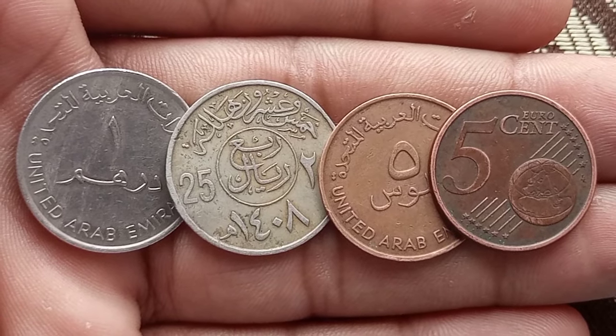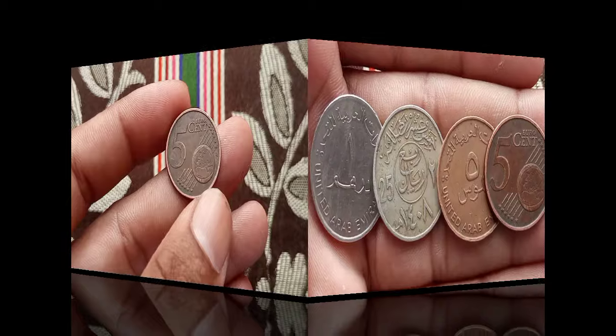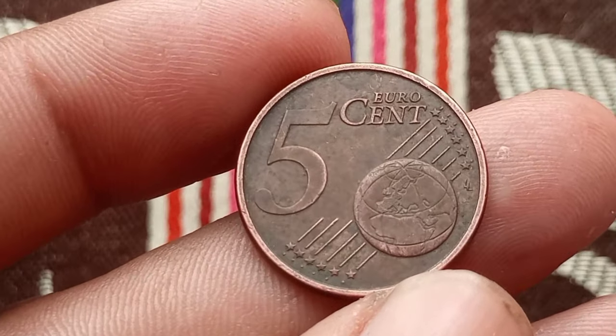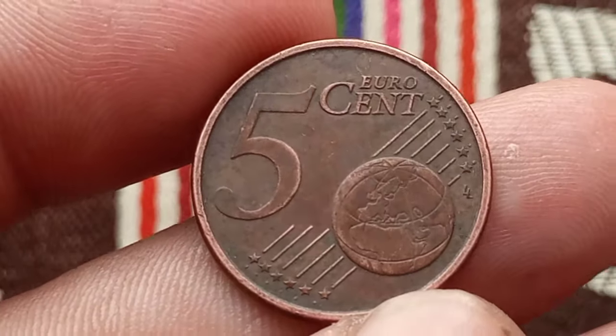Welcome back — top 4 most valuable coins in the world. Join us in our exploration of the 5 euro cents coin from Italy, minted in the year 2002, as we uncover its historical significance, design intricacies, and current value.